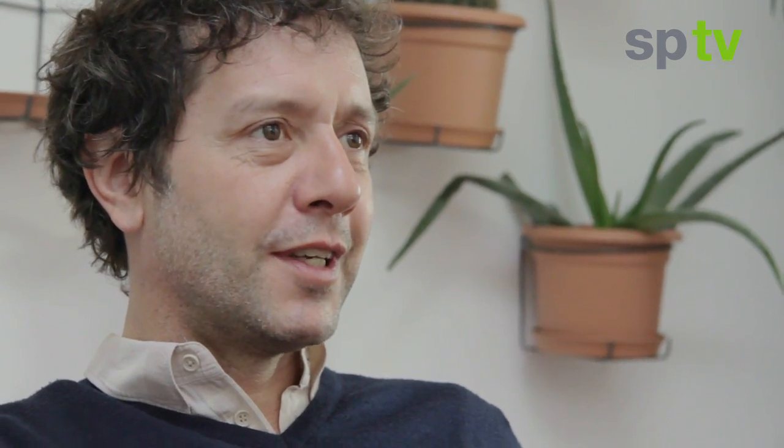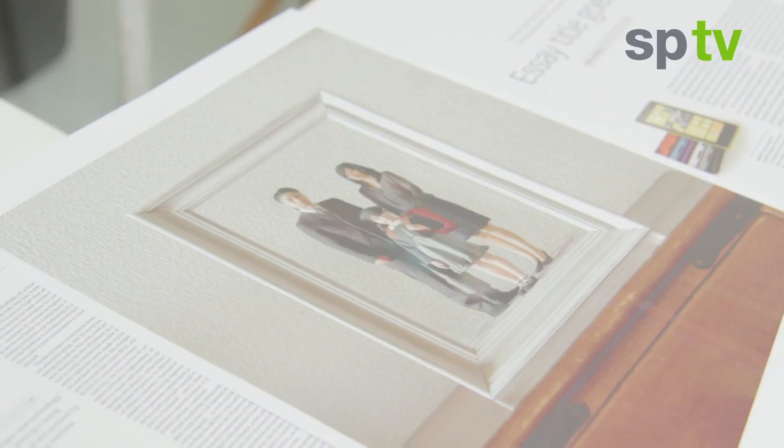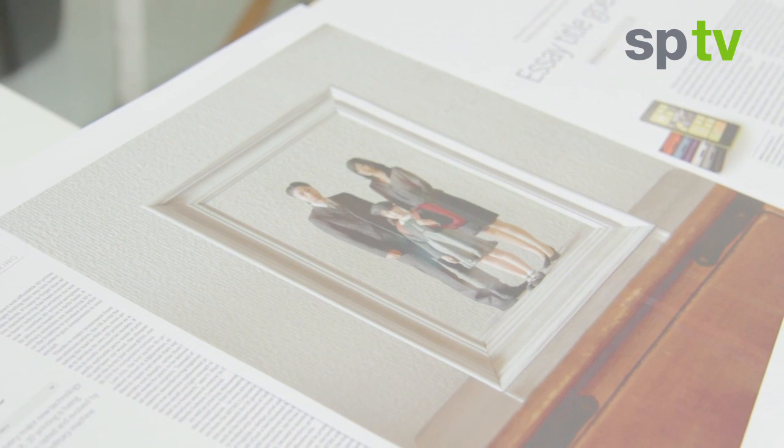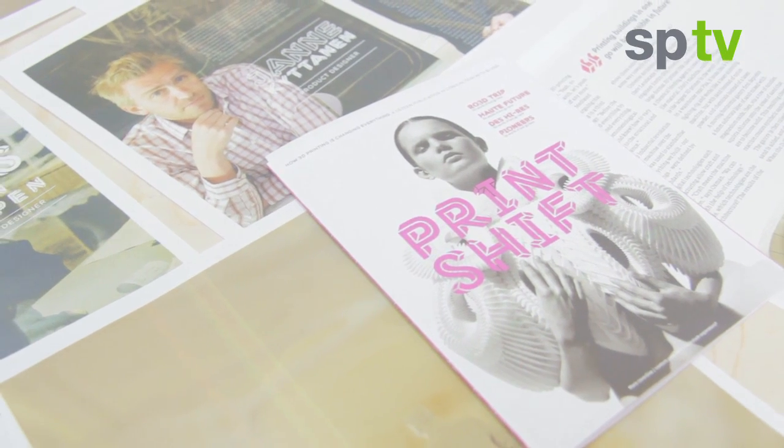We've been working on a project to produce a magazine about 3D printing, and the magazine itself is being produced using advanced technological processes — it's being printed on demand. The magazine is about 3D printing, so we're looking at some of the applications in different sectors that are being transformed through this technology.